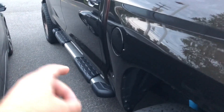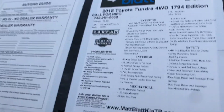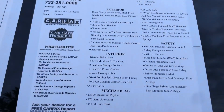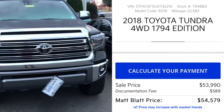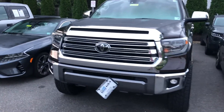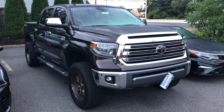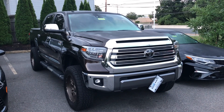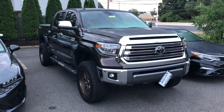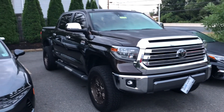This is a 2018 Toyota Tundra four-wheel drive 1794 with 22,583 miles. I went onto the website to check the price — 54,579 dollars. The big question is whether used truck prices are coming down. Brand new in 2018 this was probably right around $55K. About a year ago this same truck would have been around $68,000, so it has come down a bit.